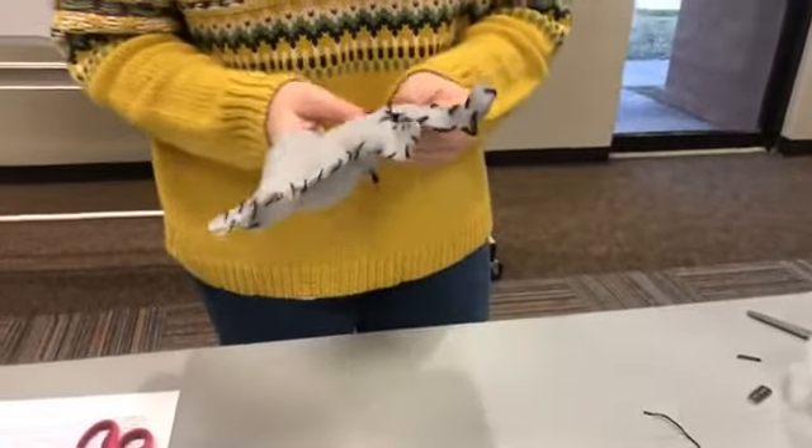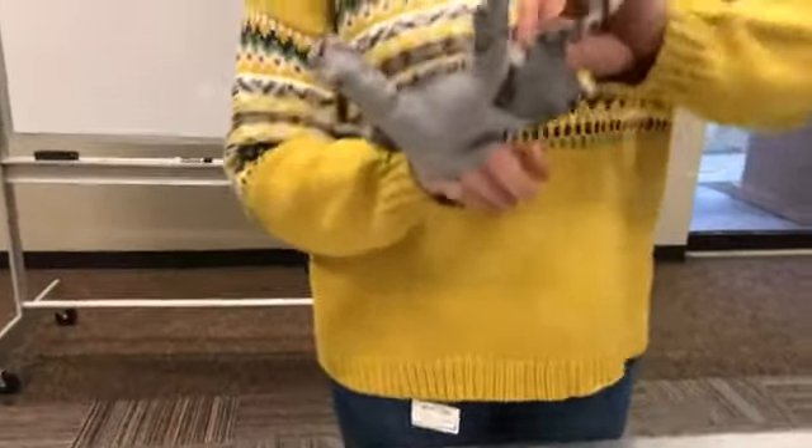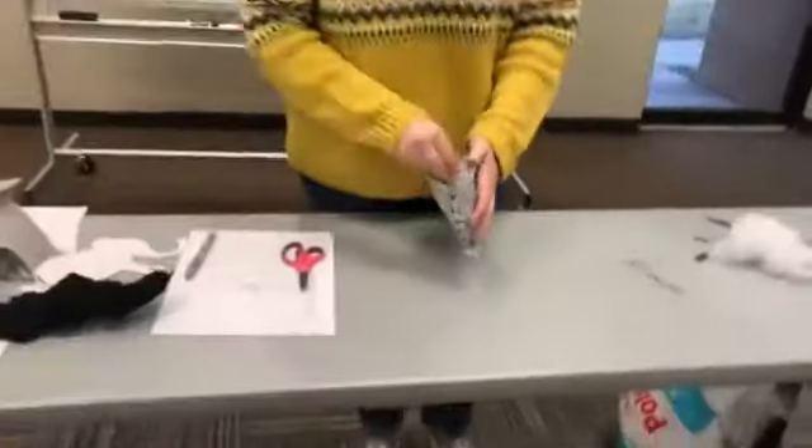You could get a pencil because your fingers won't reach, and push the stuffing all the way into the trunk. It just depends on how you want your animal to look.